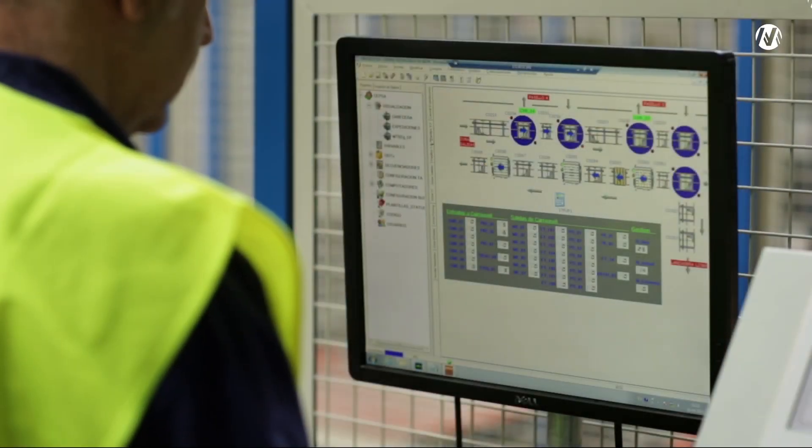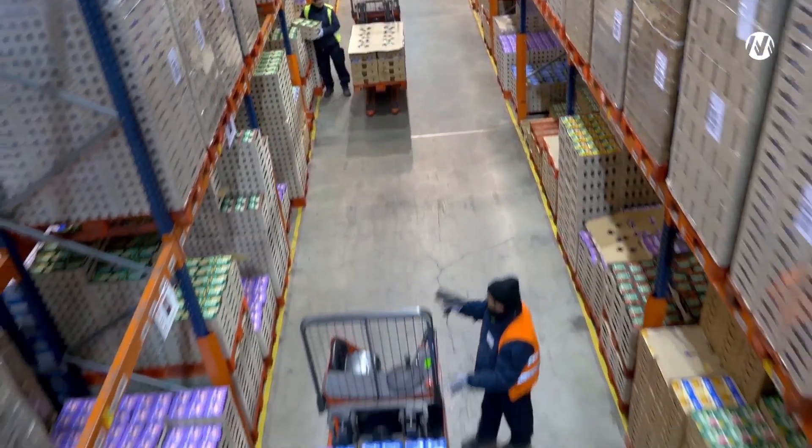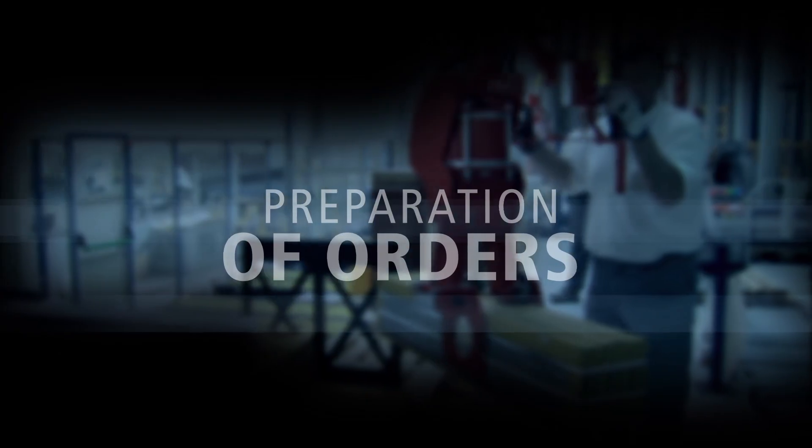EZWMS provides stock control in real-time. It optimizes storage tasks, maximizes space and maintains continuous order of the goods.